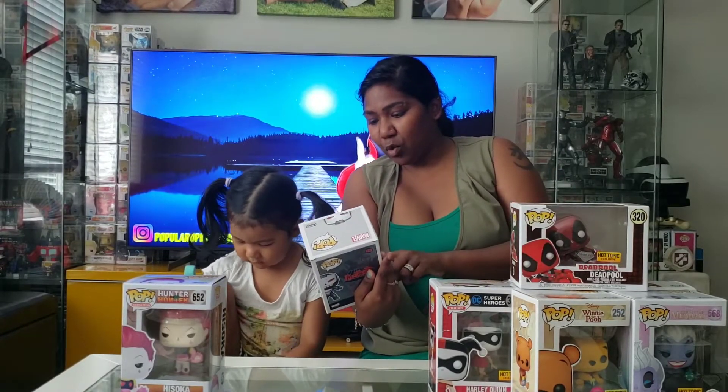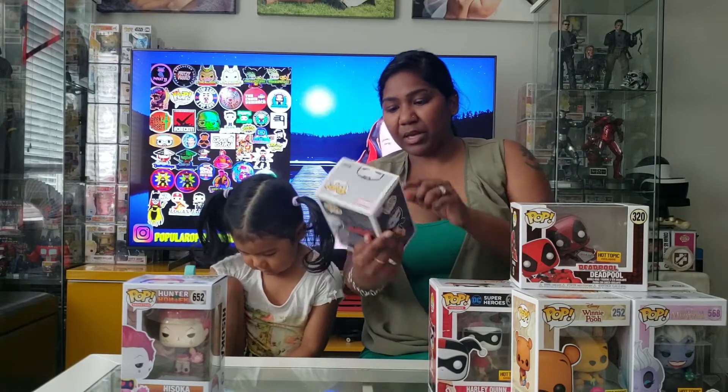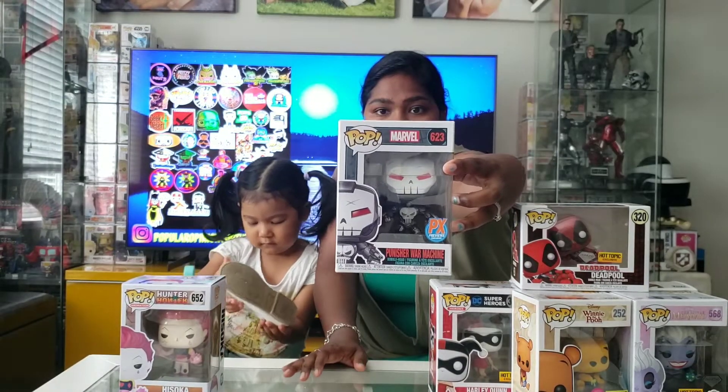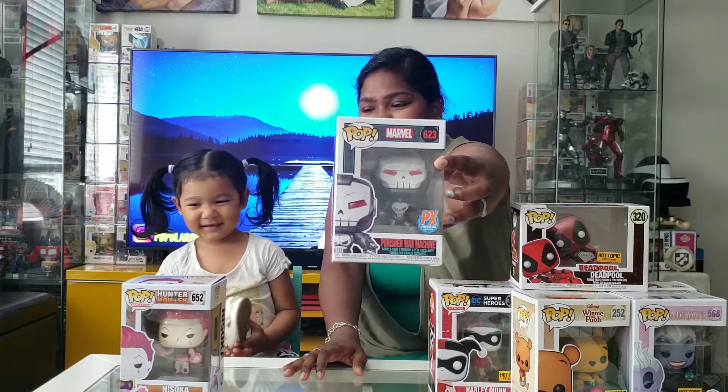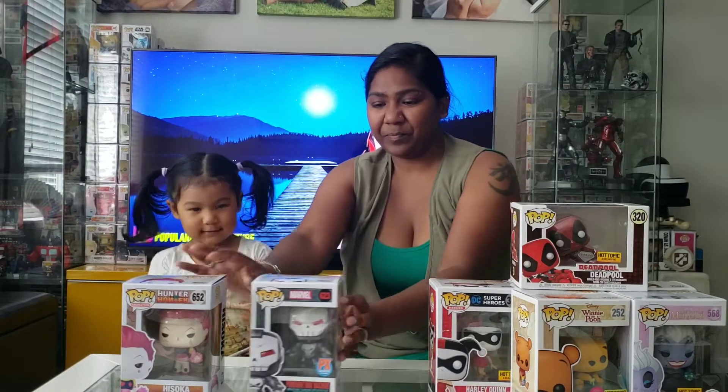Tyler look. Punisher War Machine. This is a PX Preview exclusive. I think we have this one but I could be wrong. I'm not sure.